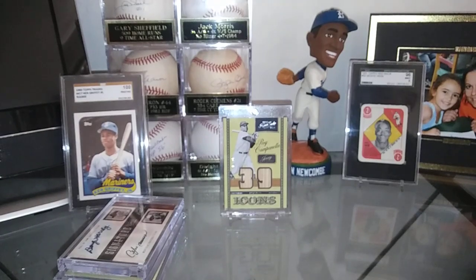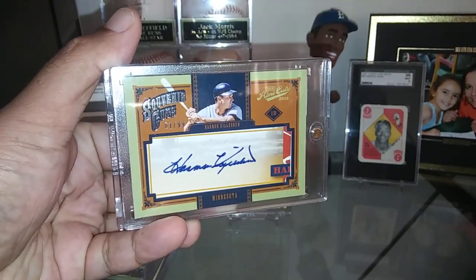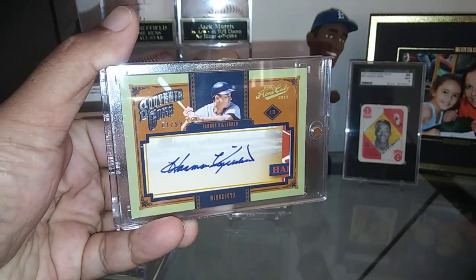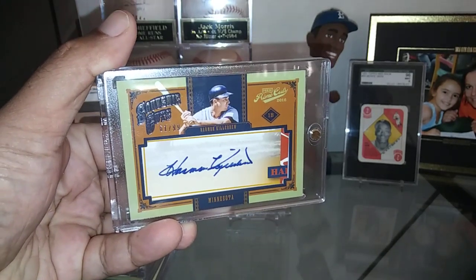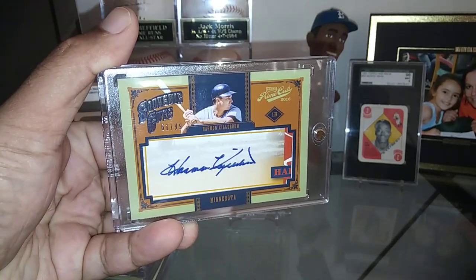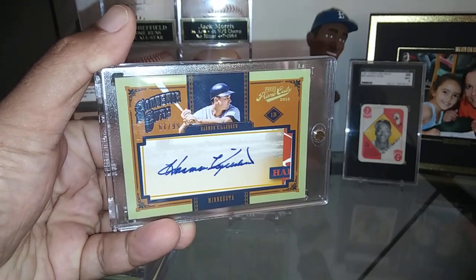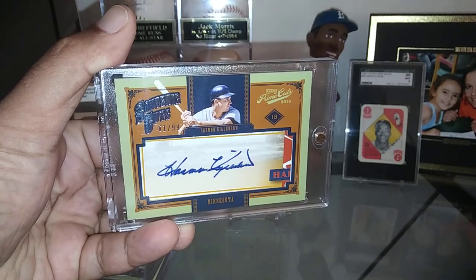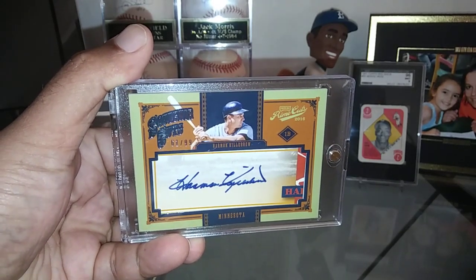And then I got another cut autograph here — Hall of Famer Harmon Killebrew. Just fantastic. These ones were short printed out of 99 as well, and they've got a whole bunch of different Killebrew cut signatures. But when this one popped up, I just took advantage of it and got it. I really love it — dark blue Sharpie in there, not too much going on in the background. That's what I like about it.